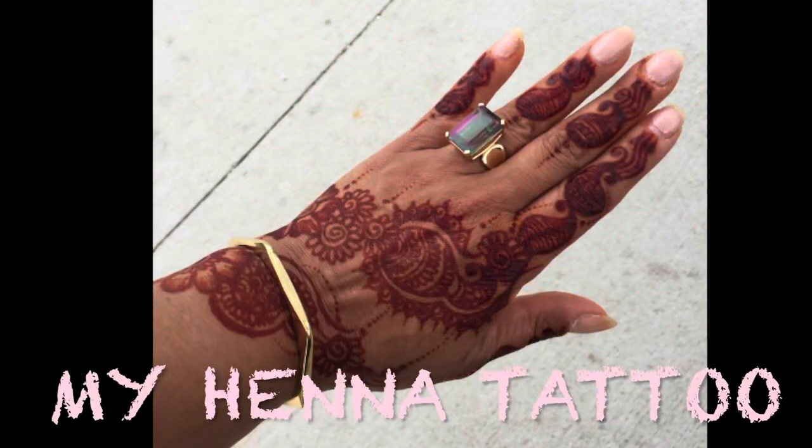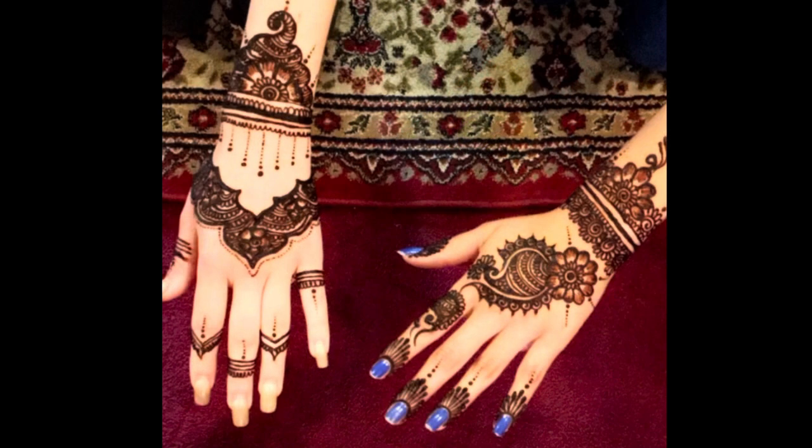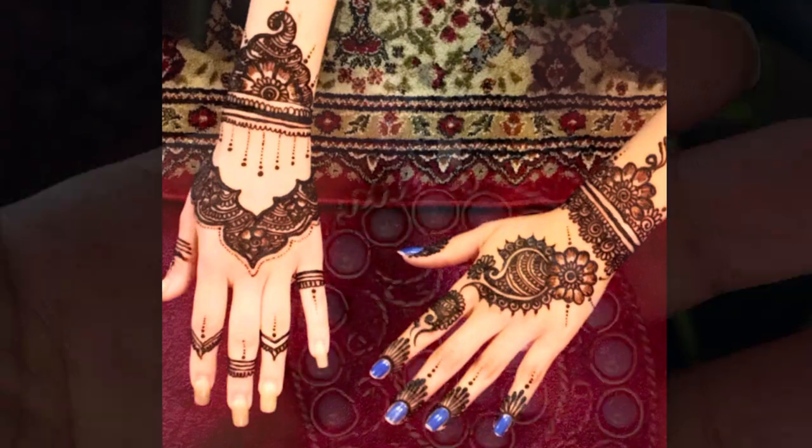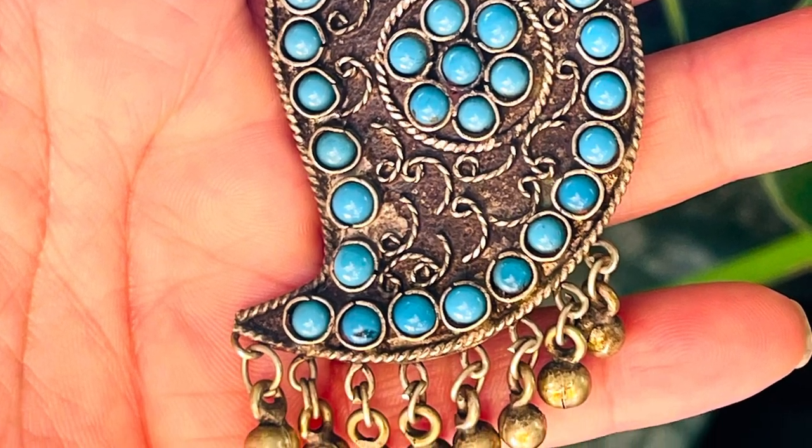Paisley also represents fertility, as the bulb is symbolic of a woman's womb. In modern times, the Paisley design is inspiration and a favorite for henna tattoos and beautiful, mysterious jewelry such as this gorgeous, gorgeous necklace.